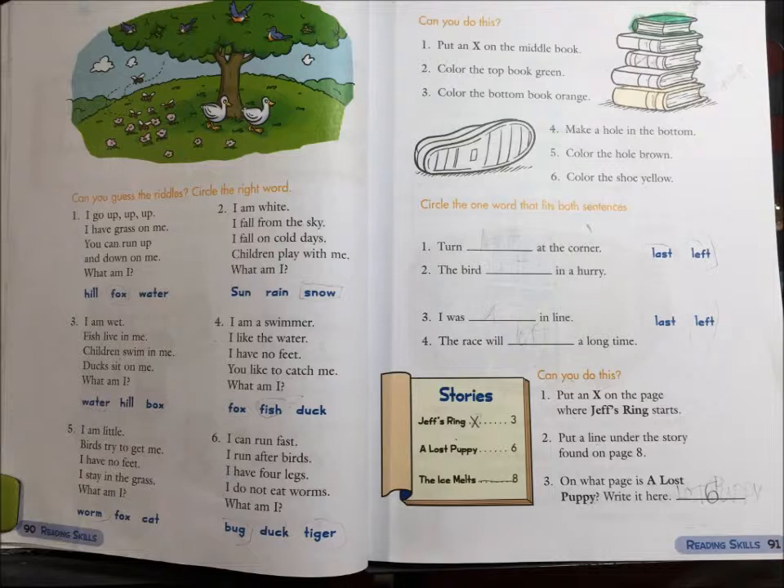2. I am white. I fall from the sky. I fall on cold days. Children play with me. What am I? Sun, rain, or snow?